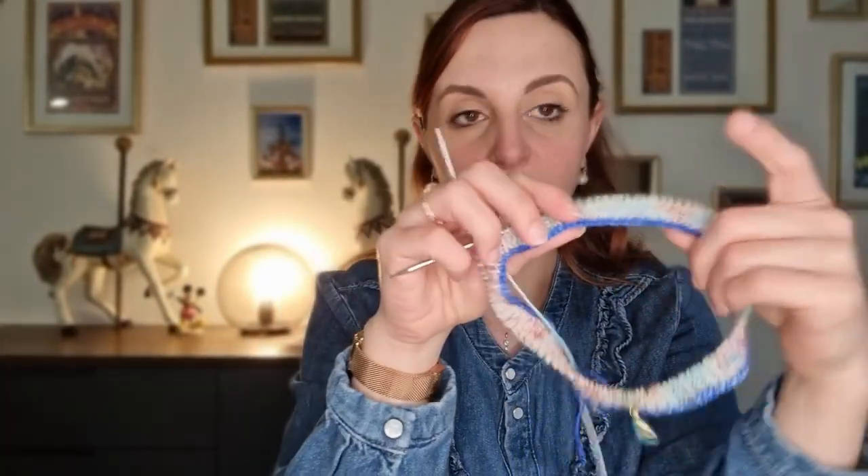Ce n'est pas du tout ce que préconise le patron, mais j'aime bien que le pli des côtes ne se voie pas après avoir plié le bonnet. Ce que j'ai dans l'idée, c'est de faire ce montage provisoire, puis de le remettre sur des aiguilles une fois que j'aurai fait la totalité de mes côtes, pour les rejoindre avant de commencer le corps du bonnet. Comme ça, ça ne bouge pas et il n'y a pas de problème d'asymétrie de côte pliée d'un côté et pas de l'autre.